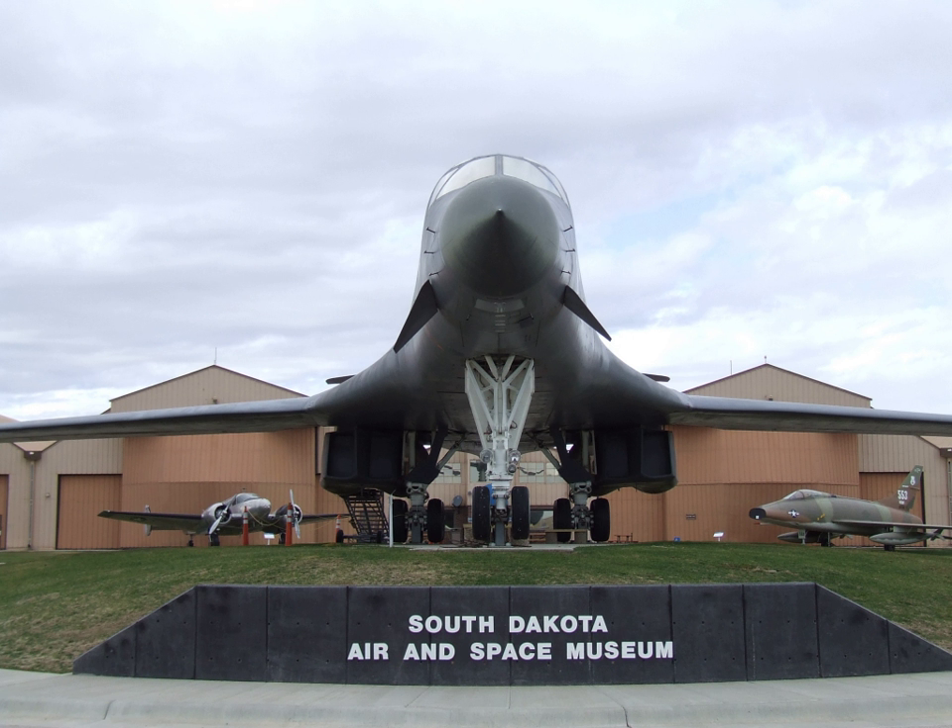The museum contains a number of interior and exterior exhibits, including over 30 static display aircraft ranging from World War II to current active duty bombers, including the B-1B Lancer.